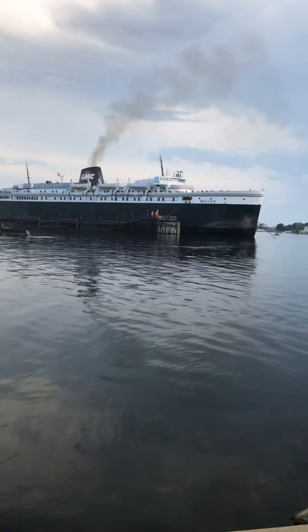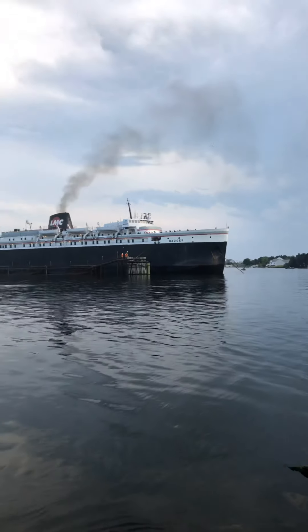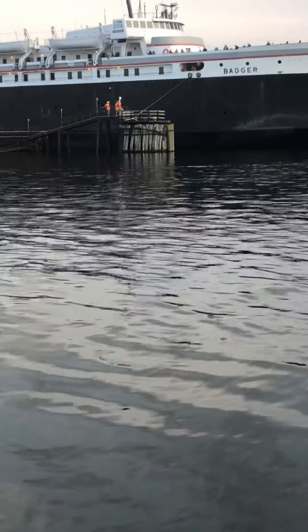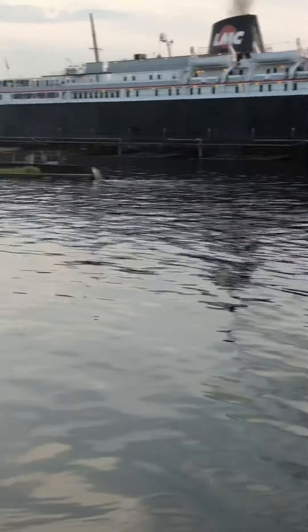Okay, the SS Badger is docked. So the ship is docked now. This is going to be the end of part two, and the end of probably the whole video if I can learn how to clip the two together. But if you haven't already, like, subscribe, share with your friends, and I'll see you next time. Goodbye.